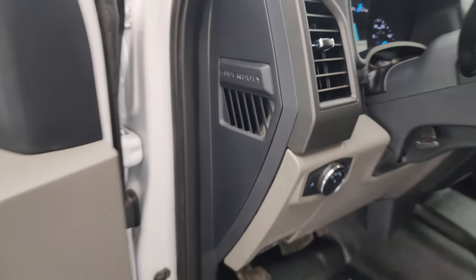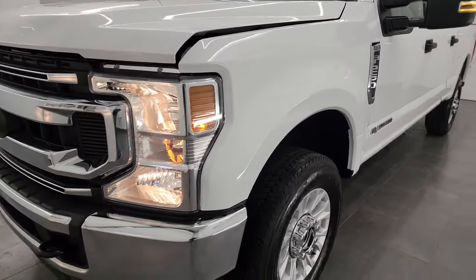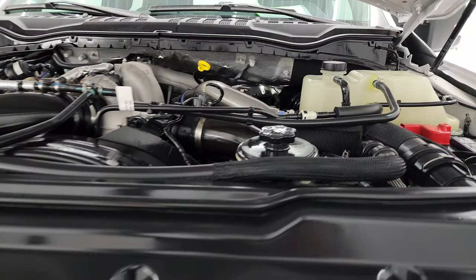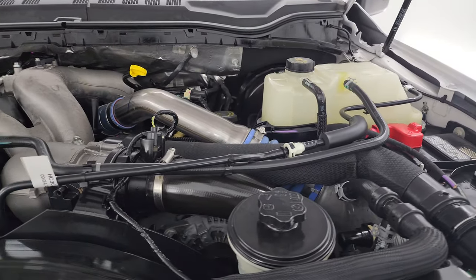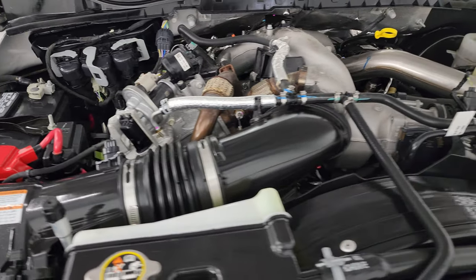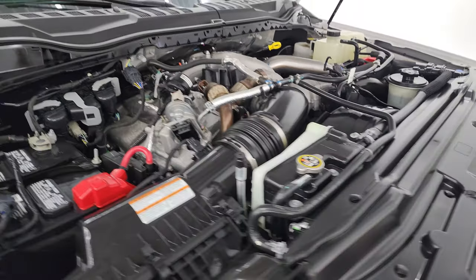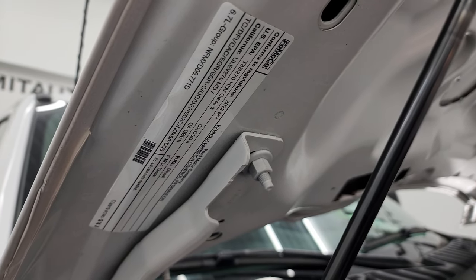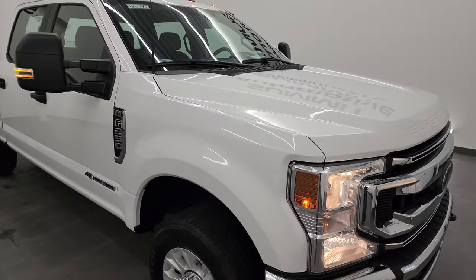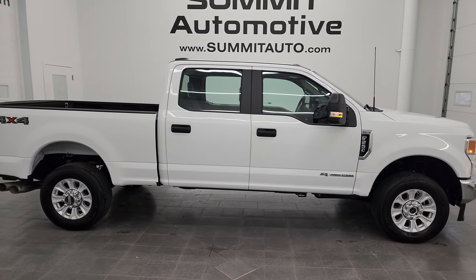I'd personally like to thank you for checking out the video today, and hopefully from this HD video you've been able to verify the quality, condition, options, and cleanliness of this truck all the way around, inside and out. Under the hood we have the 6.7-liter Power Stroke diesel engine — the engine bay is very clean and runs very smooth. This truck has been fully safetied and inspected, with a fresh oil and filter change, all fluids checked and topped off, and is 100% ready to go. I would highly recommend this truck and would ship it to California, Texas, New York, Florida — wherever. Whoever gets it is going to love it.